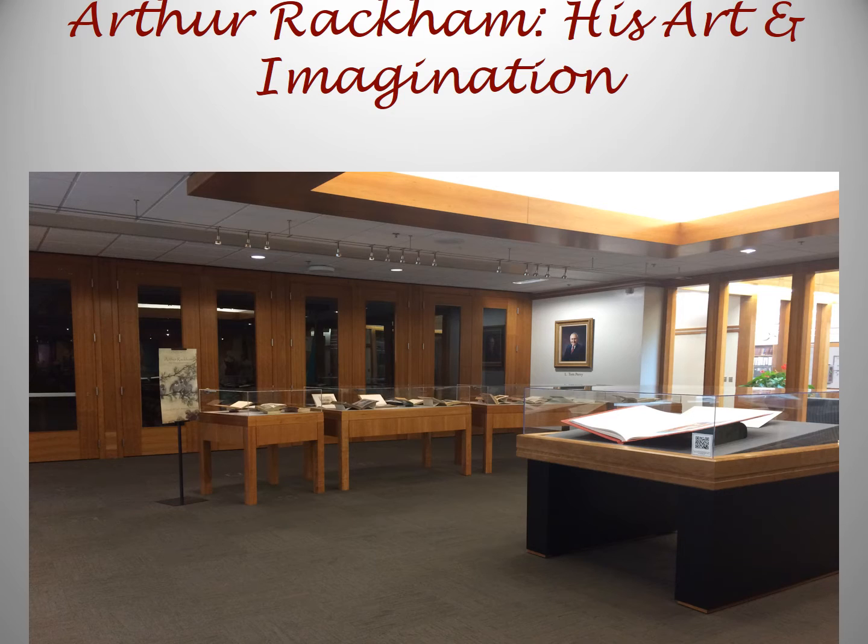Directly across from the Level 1 gallery is another space for a small exhibit. The current exhibit is titled Arthur Rackham, His Art and Imagination. Arthur Rackham's work graced the pages of late Victorian and Edwardian literature, including The Wind and the Willows. This exhibit is on display through July 2016. If you are local, please check it out. If not, again, Google becomes your best friend.